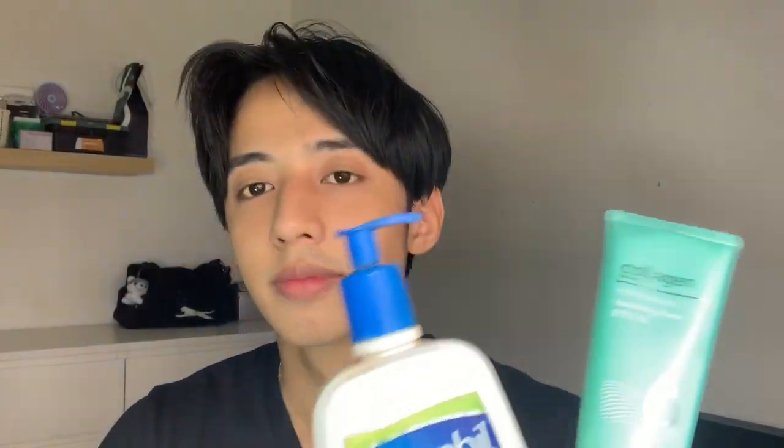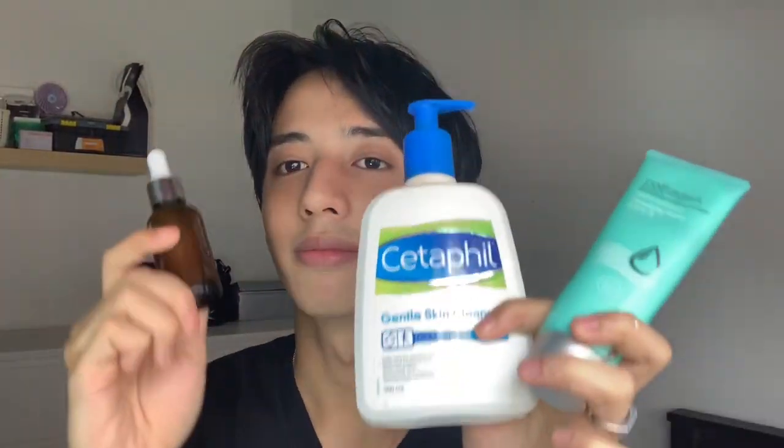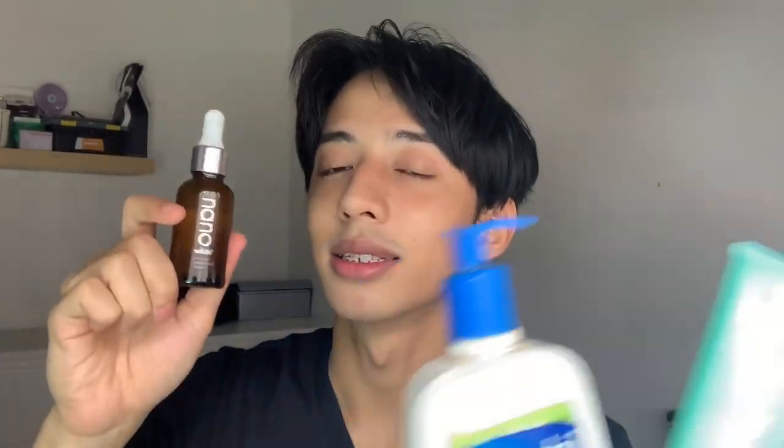For the day, use the moisturizer. Just spray — like this, it's ready quickly. Spray a little. Alright. This is the daytime skincare. This is the nighttime one. Easy, right? Not difficult.